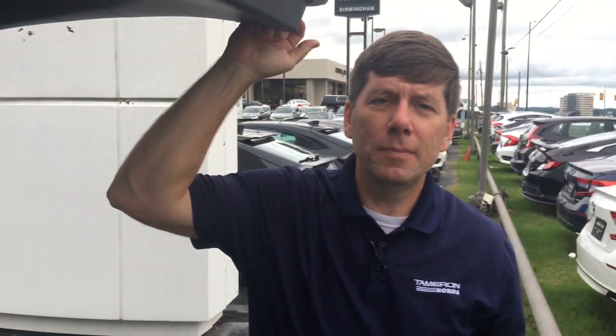Again, my name is David. Call me or text 205-910-3747 to set up a time for you to take a test drive. And I can promise you one thing, Brad — when you come to Tamron Honda, you're going to love the way you're treated.